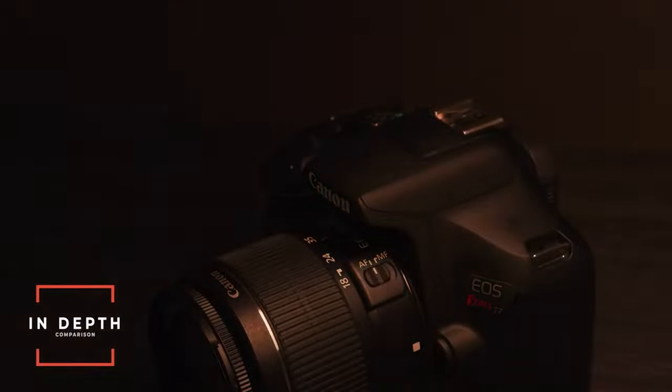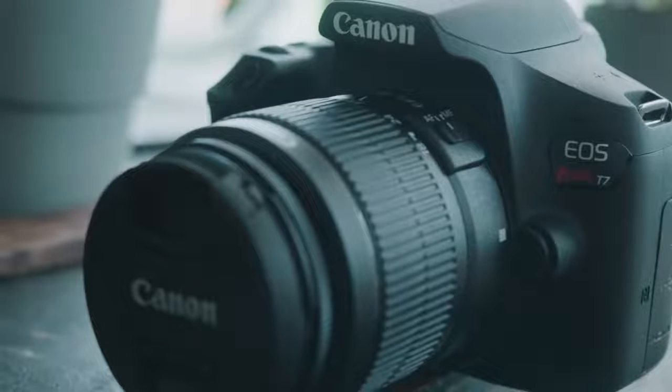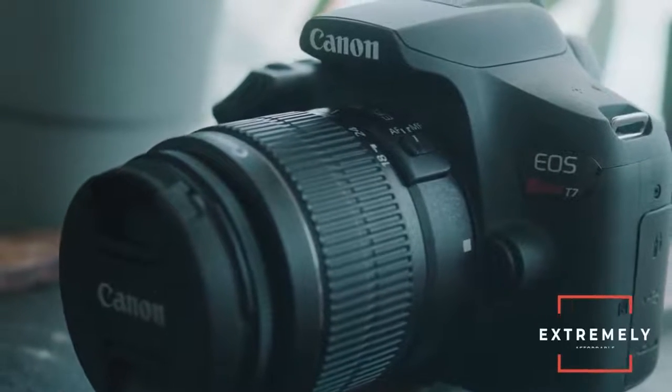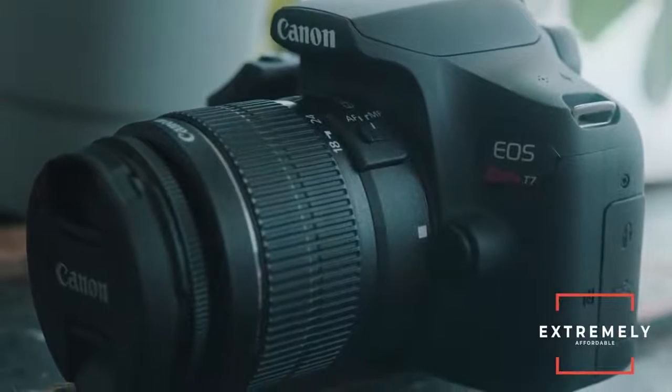I did an in-depth comparison of this camera with other cameras that are actually more expensive to see how it really stacks up. One of the reasons this camera is so popular is because it's extremely affordable, but how much were they really able to pack into such an affordable package and how does it stack up to other cameras on the market that cost the same or a little bit more?